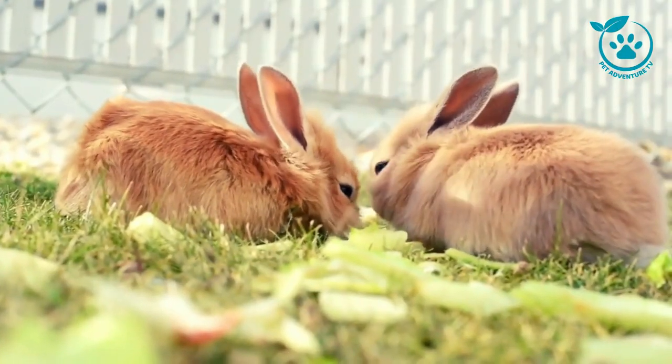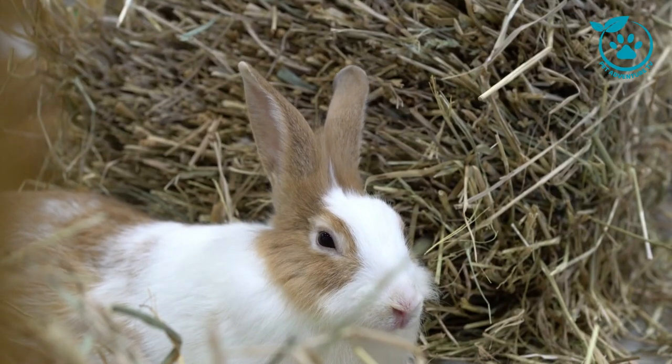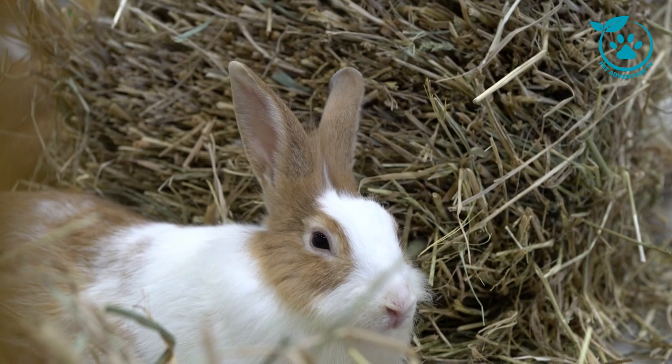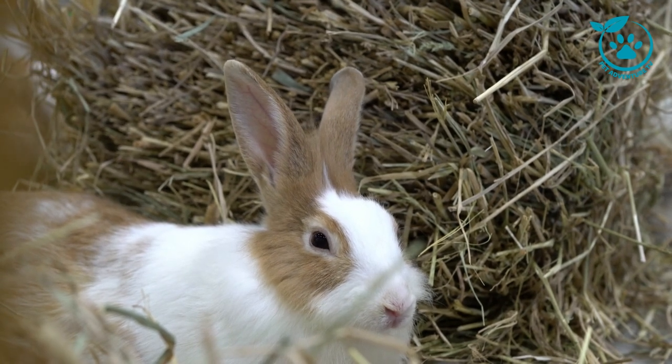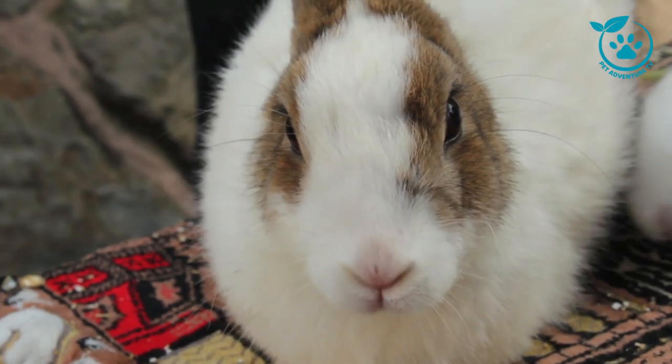Now, let's shine a spotlight on some lesser-known but equally fascinating rabbit breeds. Ever heard of the American Chinchilla or the Majestic Flemish Giant? We'll delve into their histories, unique traits, and the special care they might require. Who knows, you might discover your next favorite breed.